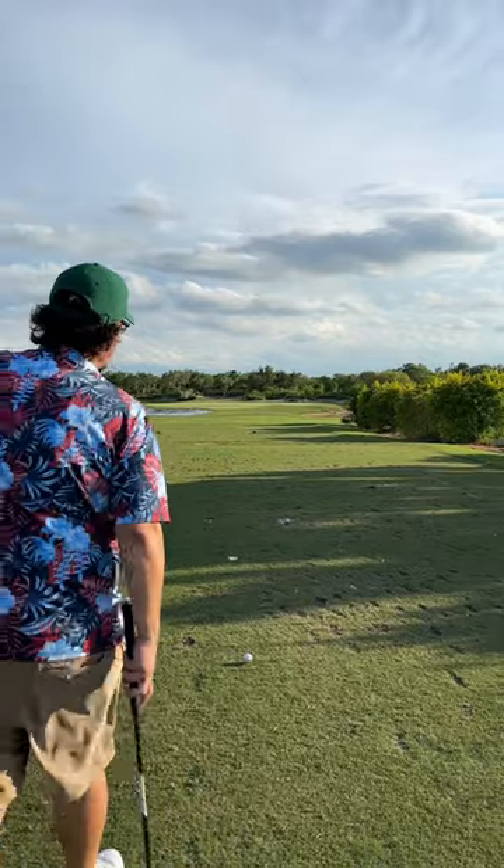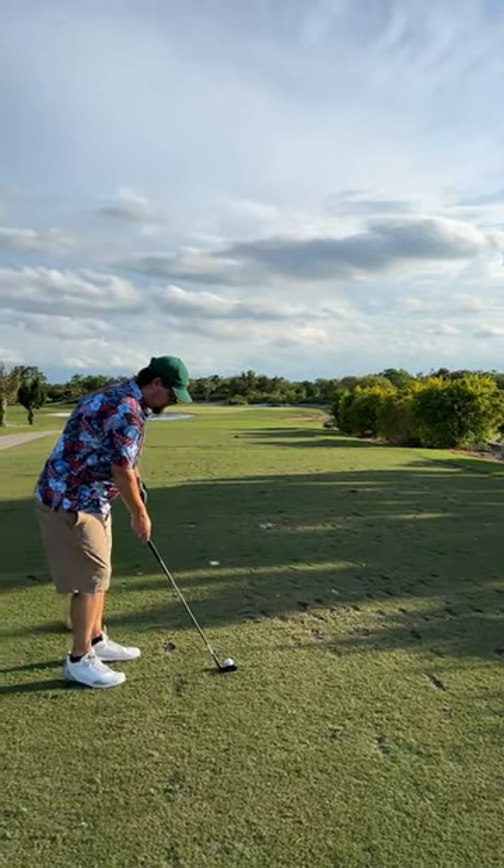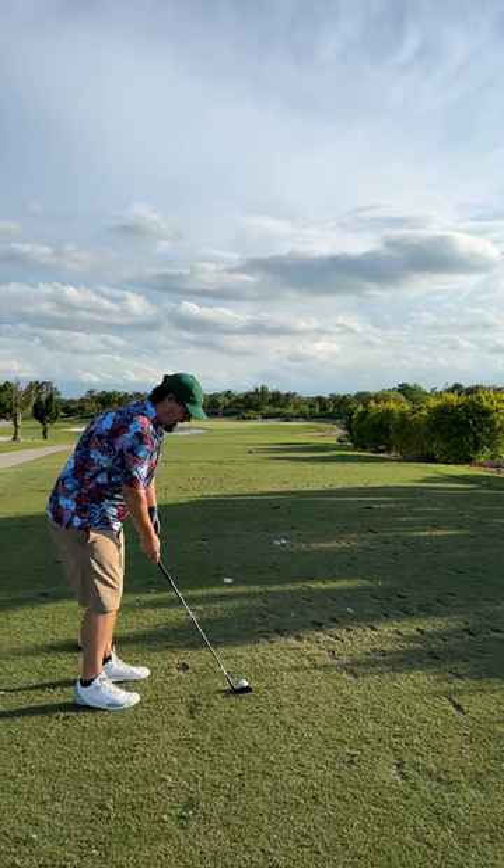This tee shot is pretty intimidating. You got a huge bunker on the left, water to the right. Kudos to the people who've already gotten a hole in one. Let's see if we can add our name to that list.